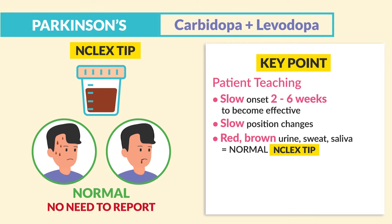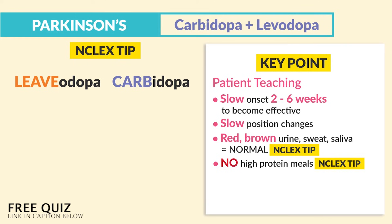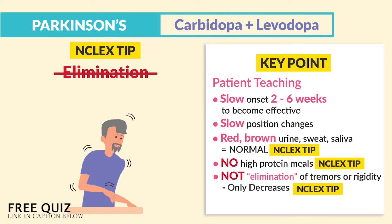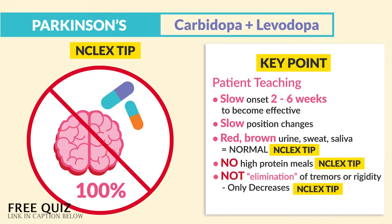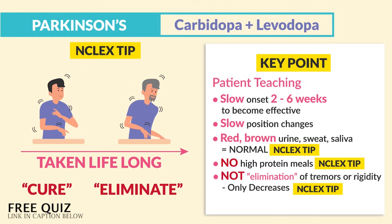For the big no-nos: the biggest NCLEX tip is no high-protein meals. Protein interferes with the absorption of levodopa. So just think: if you're on levodopa and carbidopa, you have to leave the protein with levodopa and just carb it up with carbidopa. The second point is that this drug does not eliminate tremors or rigidity — we're only decreasing them. As a general test strategy, no drugs acting on neurotransmitters will ever 100% cure the patient — so be careful with words like cure or eliminate.